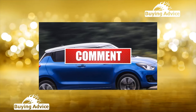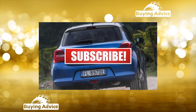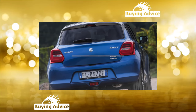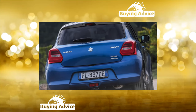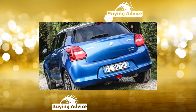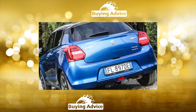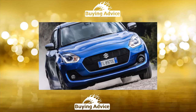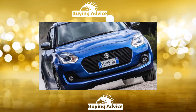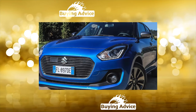The fourth generation of the subcompact started in 2010. The car was sold as a three- and five-door hatchback with gasoline and diesel engines of 1.2 liters, paired with a 5-speed manual or 4-speed automatic. Since 2012, the Swift Sport has been on sale — first three-door, then five-door — with a 1.6-liter 136-horsepower engine paired with a six-speed manual gearbox. The suspension, steering, and brakes were modified on the Sport variant.